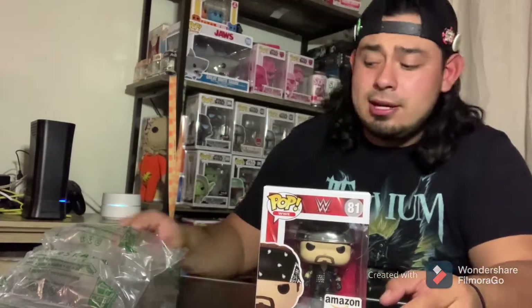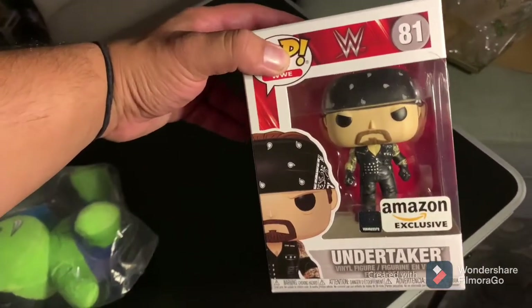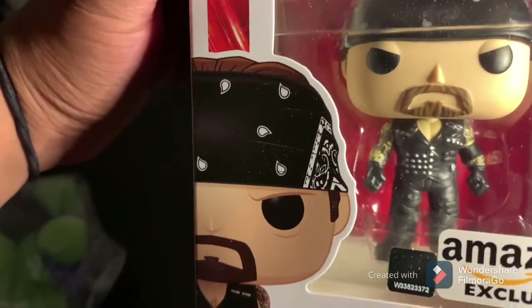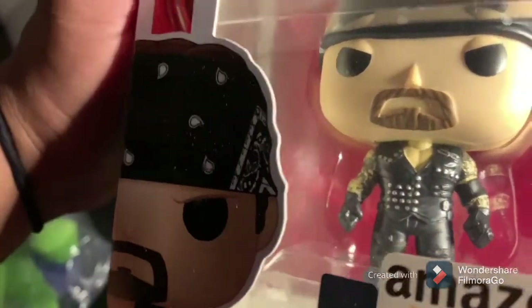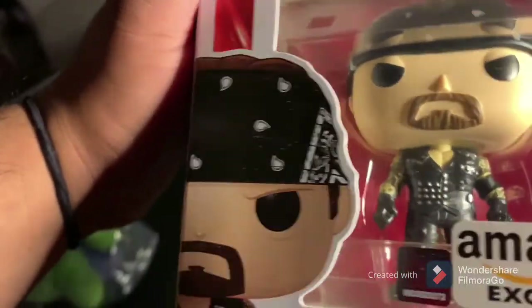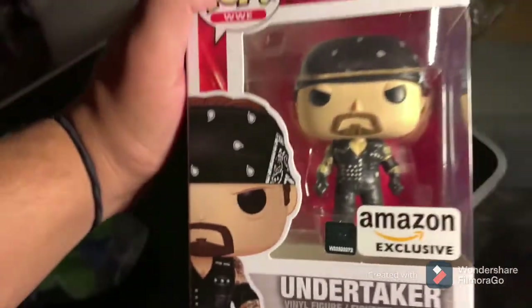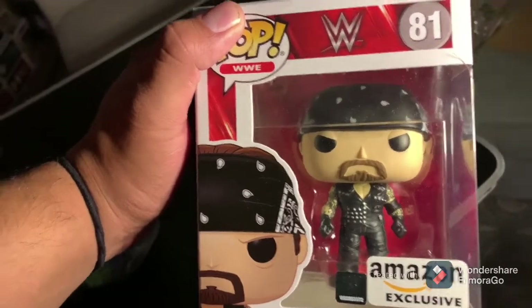Let's get a good close-up of the pop right now. This is the Undertaker Amazon exclusive. They did a nice job with the bandana — love the studs, and I like how you can catch some of the detail. The only thing I wish they would have done was the neck tattoo, but I understand why they can't. Gloves are going. Other than that, sick pop. Amazon still has this, so get it before it goes up.